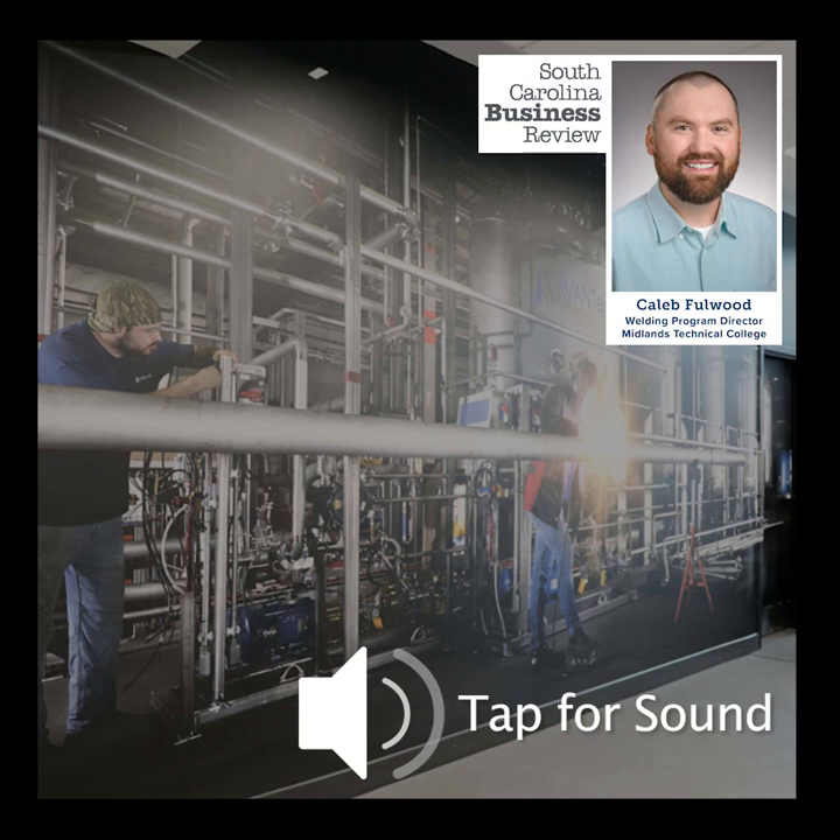Well, Caleb, thank you so much for spending time with us today. Thank you for having me. Caleb Fullwood is the Welding Program Director at Midlands Technical College. He spoke to us from the new $4.5 million Welding Technology Center in West Columbia. We will have a link to the program posted at our webpage so you can learn more at southcarolinapublicradio.org, where you can also hear this program again. With the South Carolina Business Review, this is Mike Switzer. The views expressed on the South Carolina Business Review do not necessarily reflect those of South Carolina Public Radio.